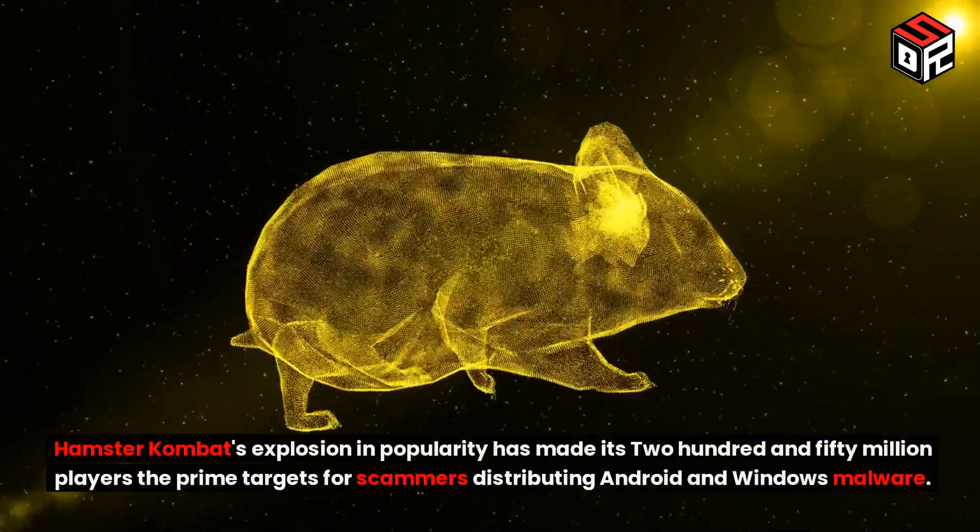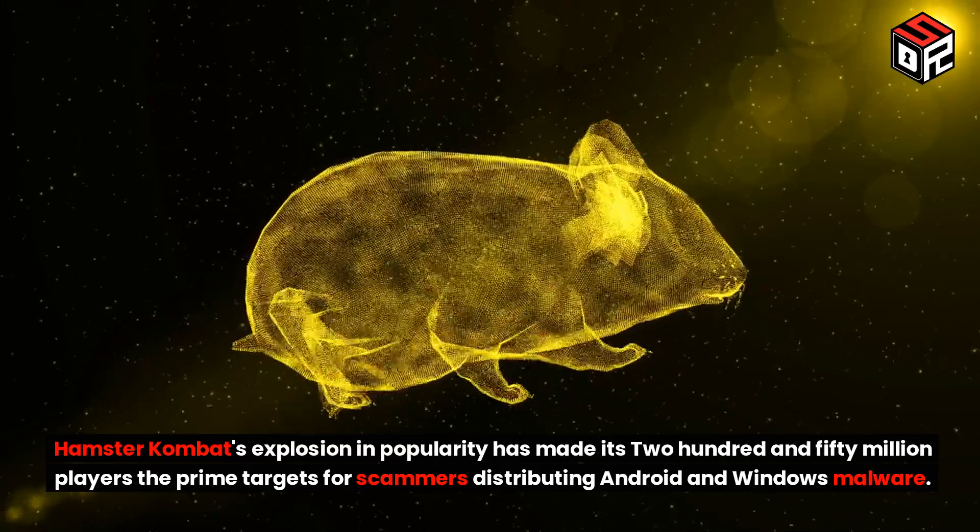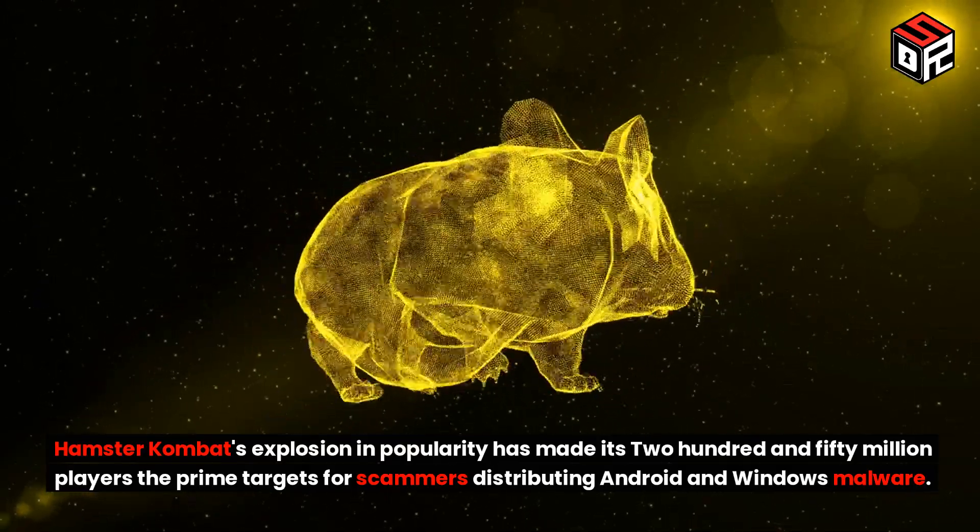Hamster Combat's explosion in popularity has made its 250 million players the prime targets for scammers distributing Android and Windows malware.